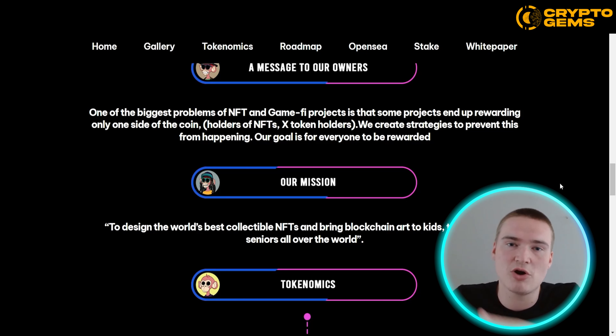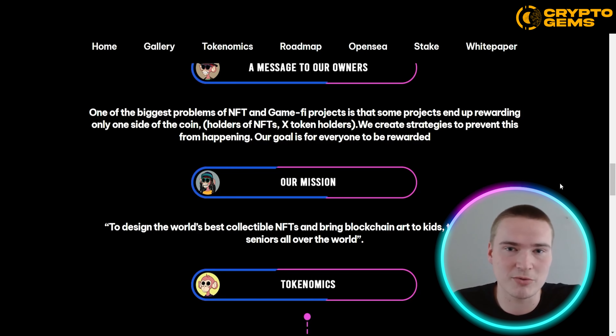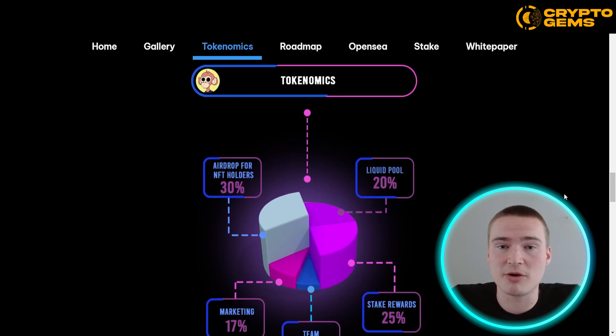Something I think is great and one of their core focuses is that most projects actually focus on rewarding either NFT holders or token holders. The Baby Ape project actually combines those two — they want to reward NFT holders and token holders equally. Let's take a quick look at the tokenomics as well, as I always think that's very important.